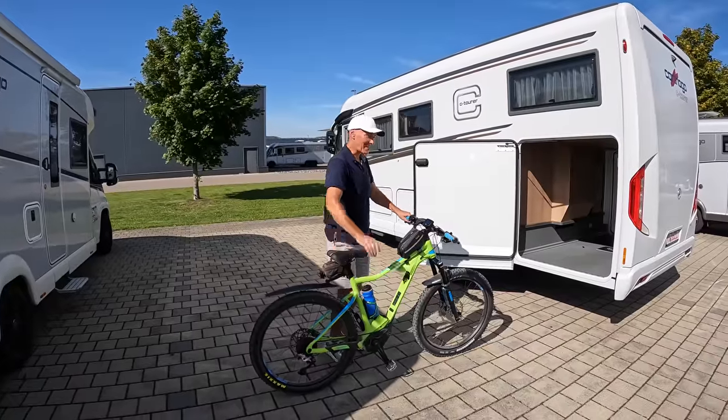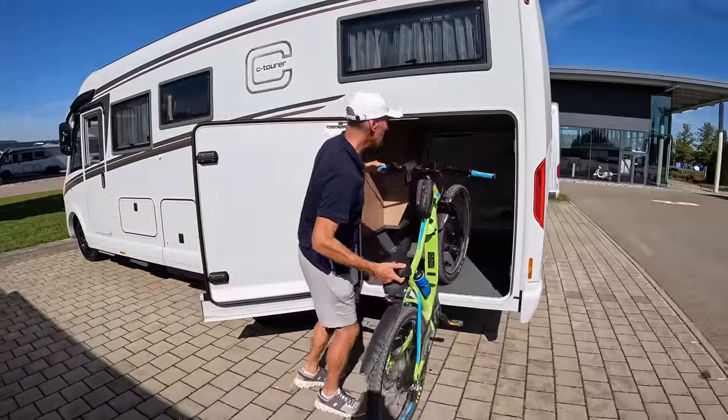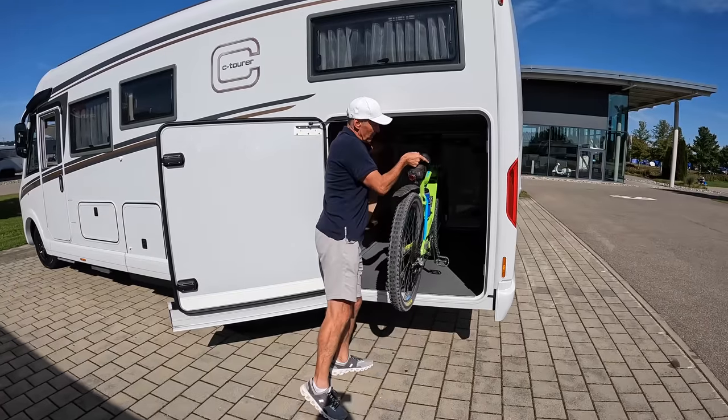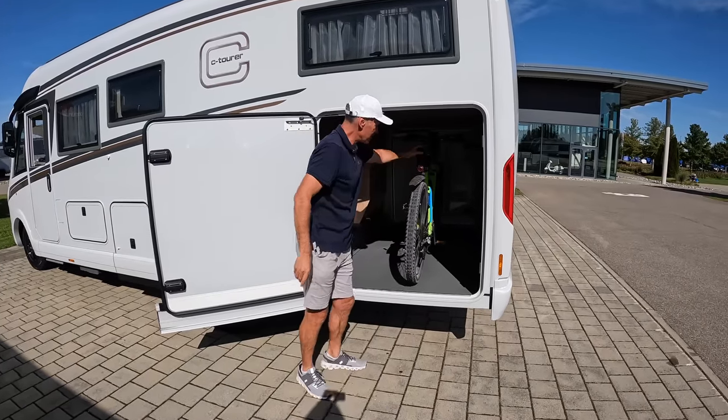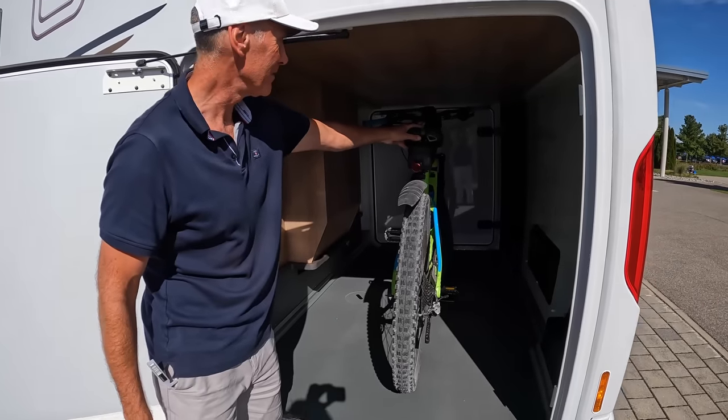Let's do the e-bike test - do they fit in comfortably? Quite often you see people having to take the front wheels off, but in this garage there's plenty of room for two or three e-bikes. Fantastic!